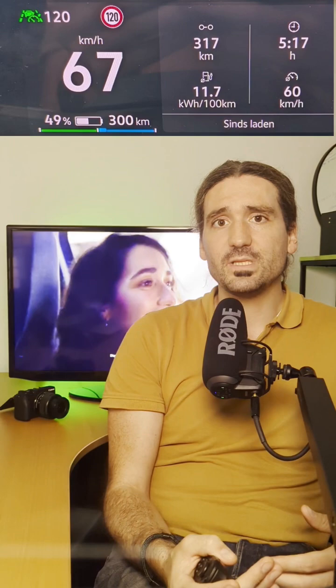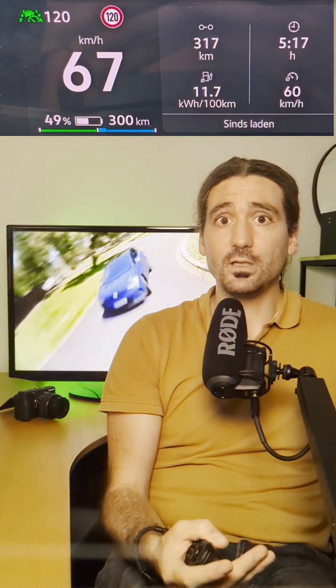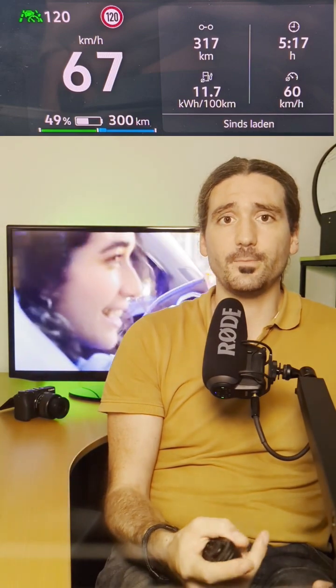At 49% battery, I had already covered 317 kilometers and the car said I could still go on for 300 kilometers. At that point, I still had 271 kilometers left and even saw a theoretical max of 674 kilometers on the display, though I knew that was optimistic.